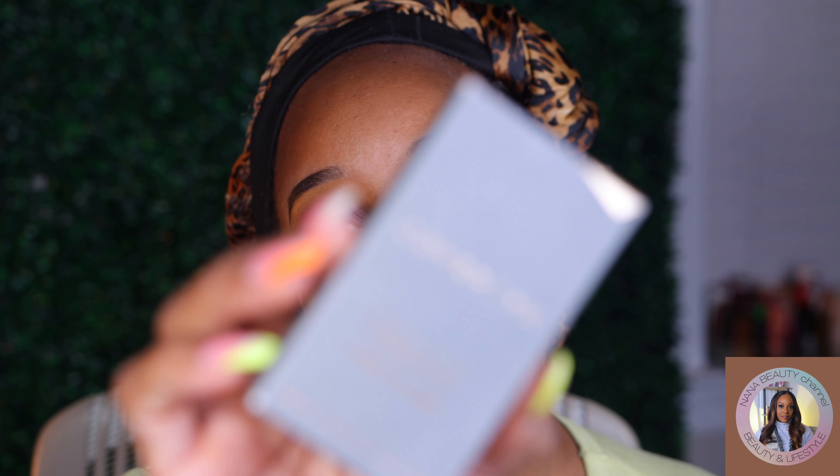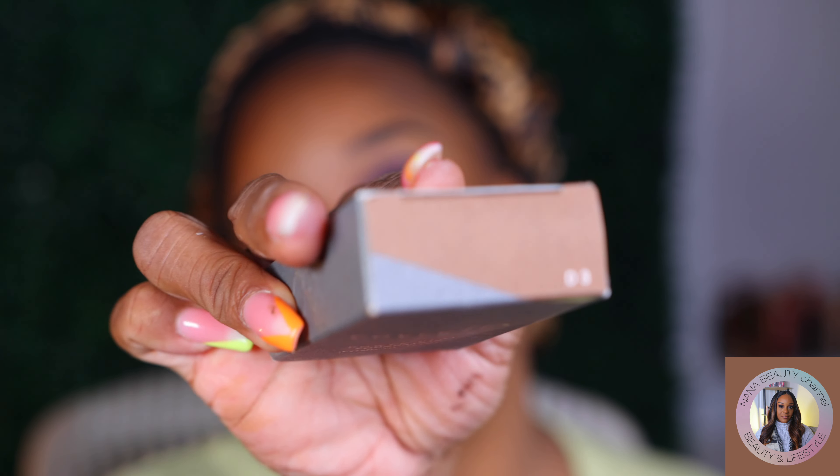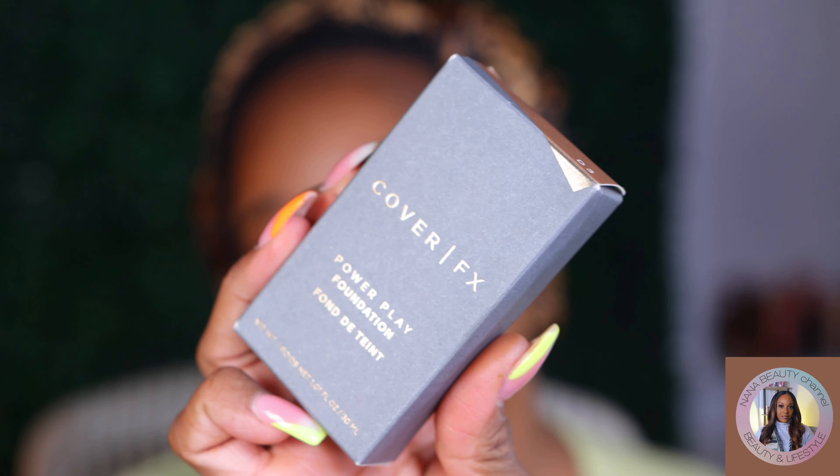Today's foundation — I have always wanted to try this but never got around to it, and then they took it out of stores. Now you can only purchase it online. I'm talking about the Cover FX Power Play Foundation. I got shade D3 — I have no idea if this is my shade. I ordered it from the Cover FX website during Memorial Day when they were having a sale. It was $44, and it's 1.01 fluid ounces — the standard size.